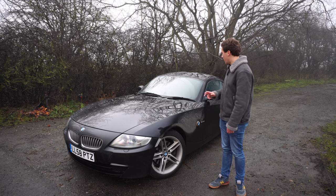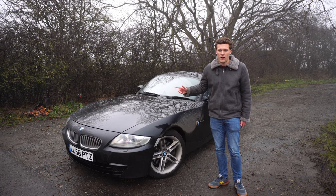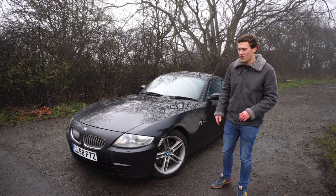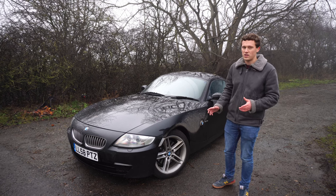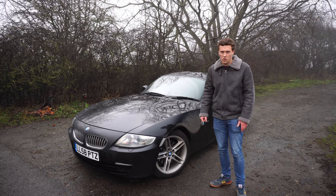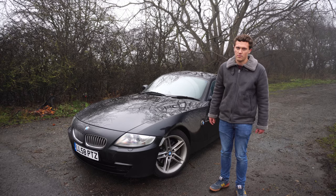The final thing to mention is electrical issues. These cars seem to be pretty good electrically. I did have a weird issue with my radio and infotainment system — I couldn't control it for about a week and then it started working again. But generally all your dials, windows, and other electrical components should work. If you've got any issues, it's probably worth investigating a bit deeper.